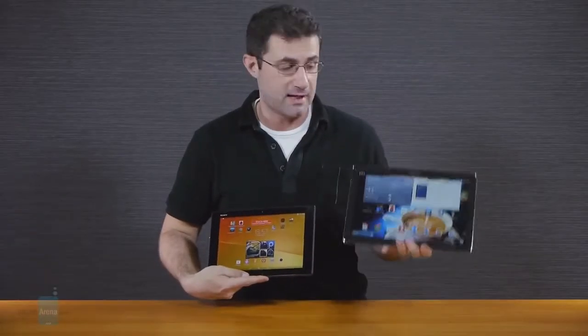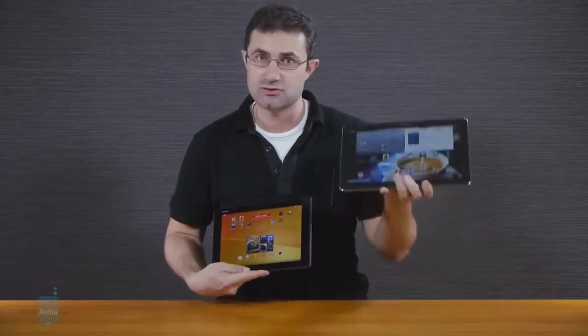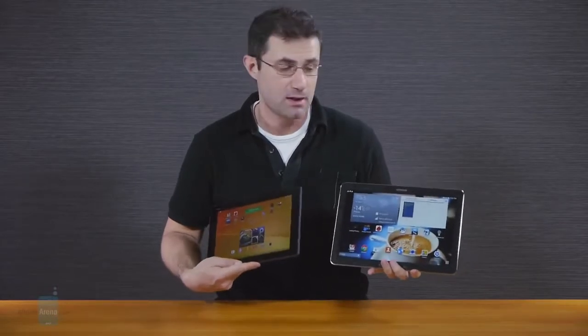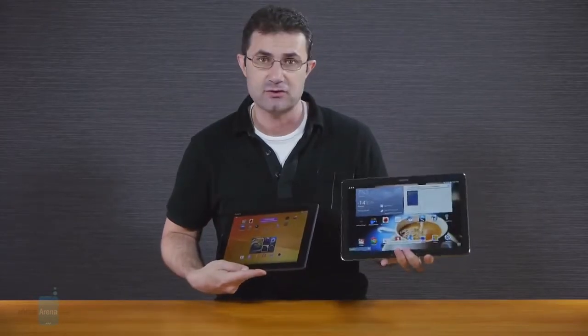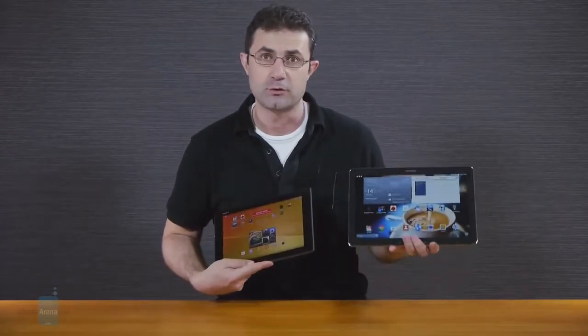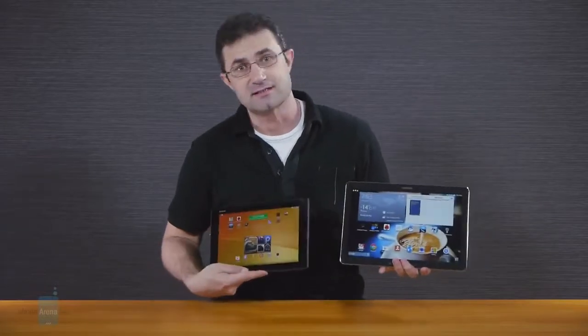A thin, elegant tablet or a large powerhouse? A lot of users will be facing this dilemma after Samsung introduced its 12-inch slates. That's why we decided to pit those two categories against each other. Get ready to rumble, as it's the thinnest, lightest 10-inch Android slate out there — Sony Xperia Z2 tablet versus the functional but monstrous 12-inch Galaxy Note Pro. The Z2 tablet is waterproof, while the Note Pro sports a pressure-sensitive S Pen stylus. Which one will prevail? Let's find out!